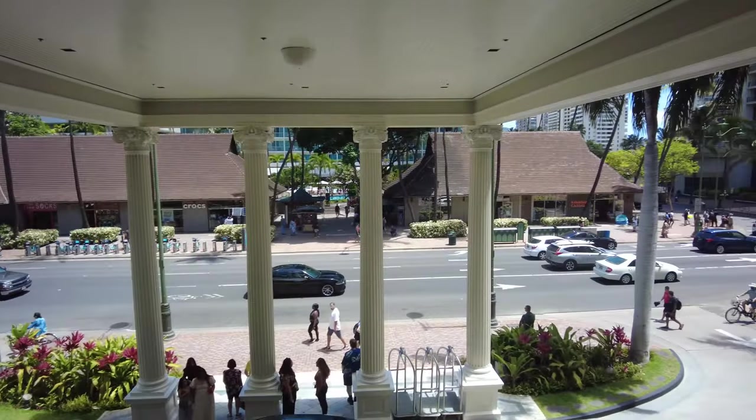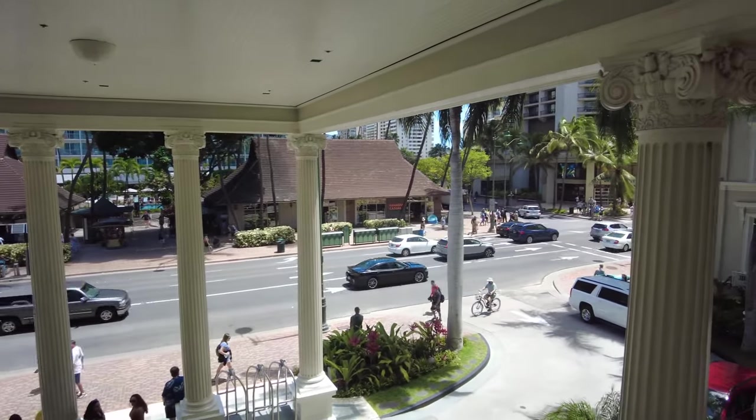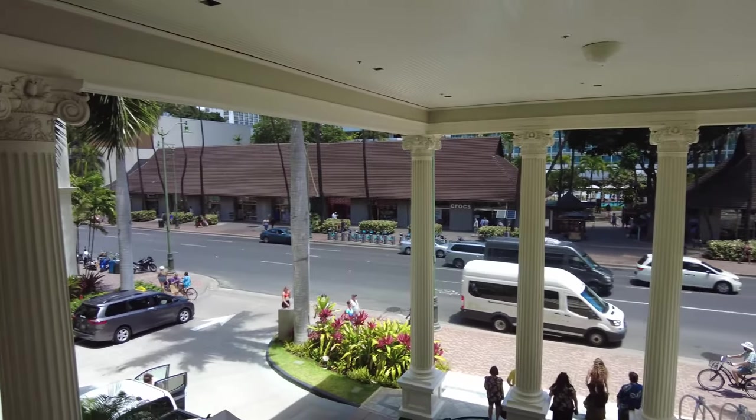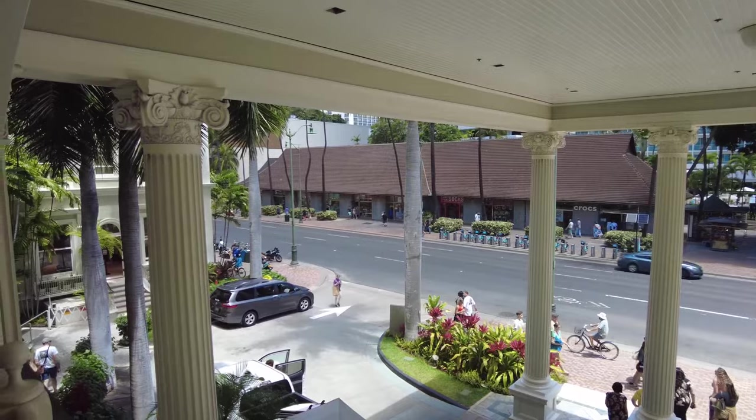This is a great view from the top — the banyan and the little chairs out there. I'm thinking maybe it would be great to do a live stream right here while doing some people watching.